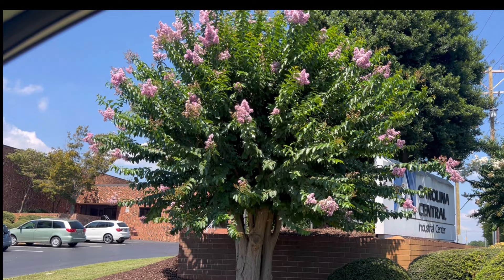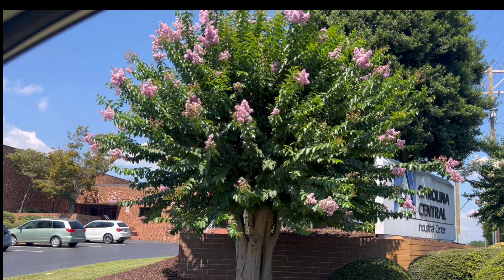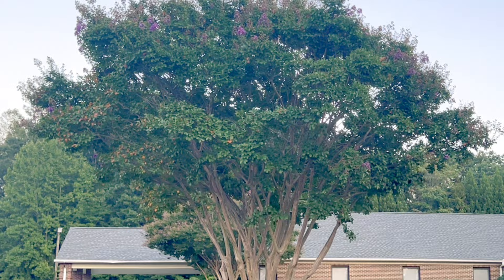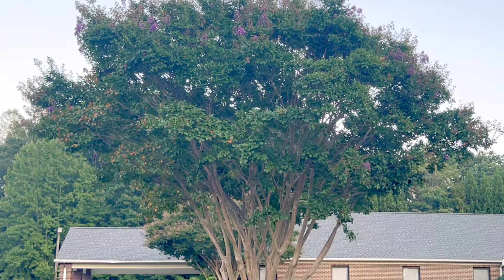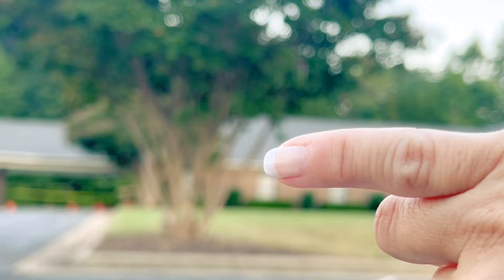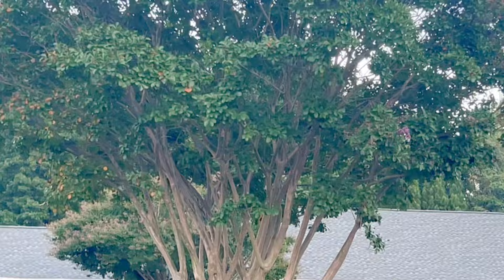I want you to look at the difference between this crepe myrtle and its growth habits. See how squatty it looks — like a little tiny trunk with a bunch of branches. Now look at the shape of this one. Do you see how the canopy on the other one starts way down here? You don't see the natural progression of the tree. That's the main difference.